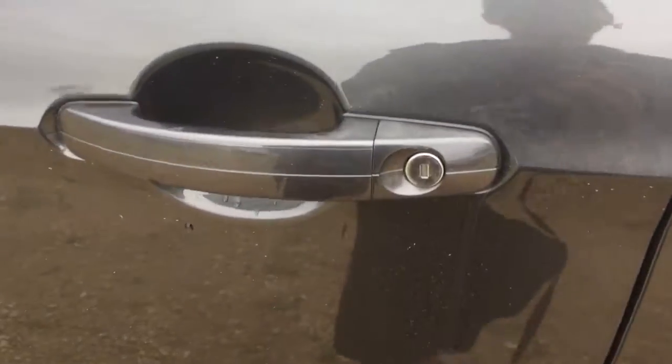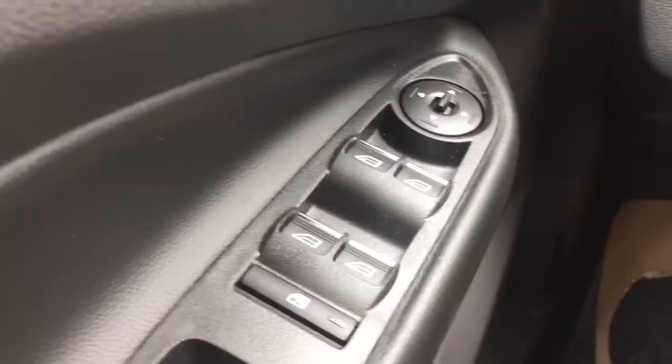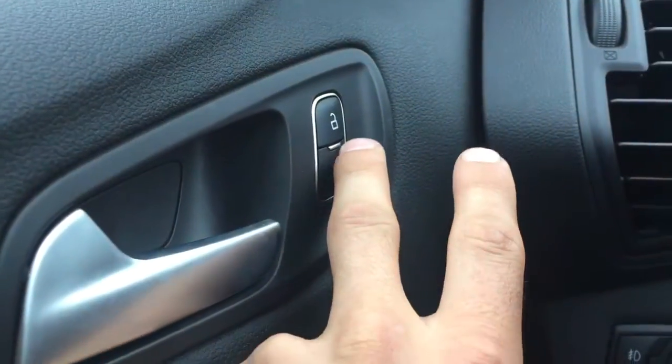Let's go check out the interior. Here we are now on the interior of the vehicle. Notice the black leather chrome handles. You will have power windows down below, power adjustable side mirrors, and also power locks.